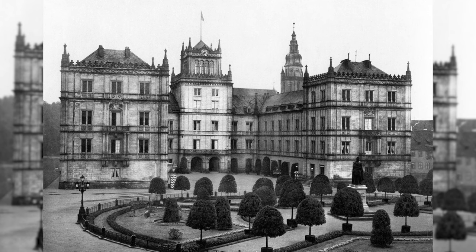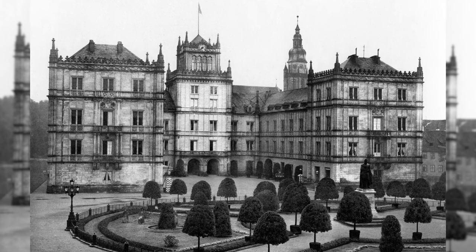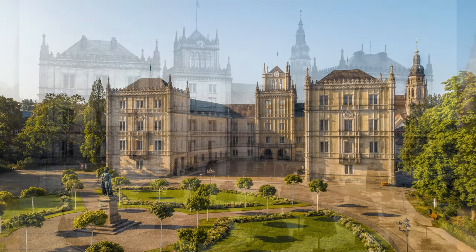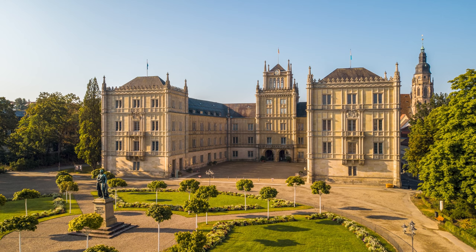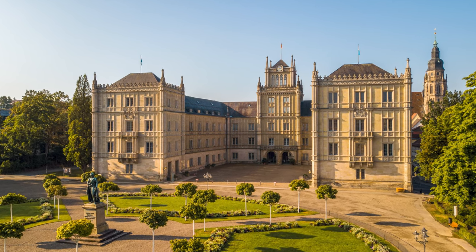Ehrenburg Castle was the residential castle of the Dukes of Saxe-Coburg. The castle is located to the east of the upper Franconian town of Coburg. In the 19th century, the castle was given a Gothic façade and living and banqueting rooms in the French Empire style according to plans by Carl Friedrich Schinkel.